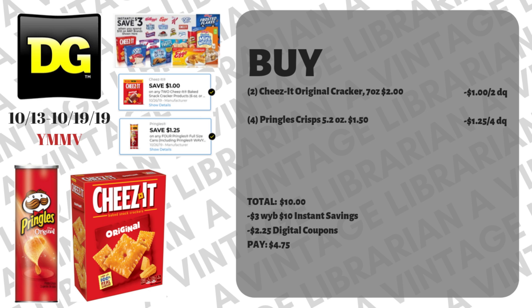FYI: if you have other coupons or digital coupons similar to these — like a seventy-five cent when you buy two Cheez-Its that you clipped — that one's going to pull first before the dollar-when-you-buy-two. At Dollar General, if you clip multiple digitals you can't unclip them, and it will always pull the lower value coupon first every time. Just an FYI.